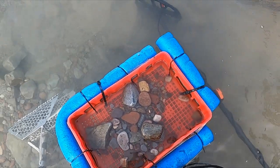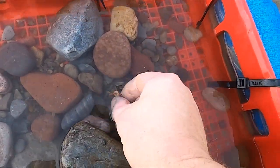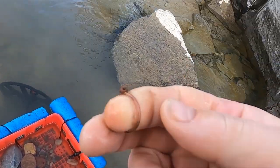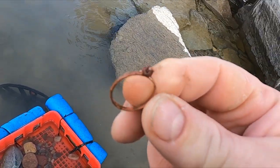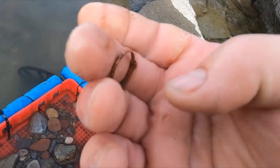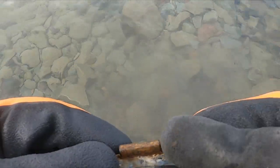The last one I'm almost positive is stainless, but look — I got another ring in my scoop. That's definitely copper but it's a ring. All right, let's keep going. This is my second tire weight.